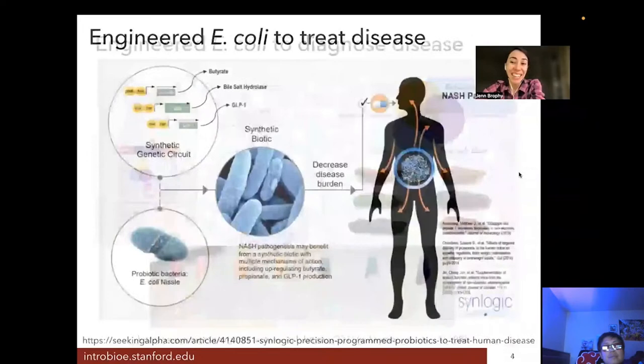There is actually a company working on engineering gut bacteria to treat diseases. This company is called Synlogic, based in Boston, Massachusetts, and they are engineering E. coli to treat NASH — non-alcoholic steatohepatitis — which is a fatty liver disease. They propose to treat it by overexpressing specific compounds in the E. coli once it gets into your gut. The idea is that these bacteria would relieve the symptoms associated with NASH, so be on the lookout for a bioengineered bacteria available as a medicine to treat this disease.